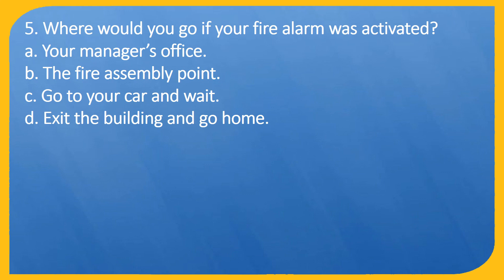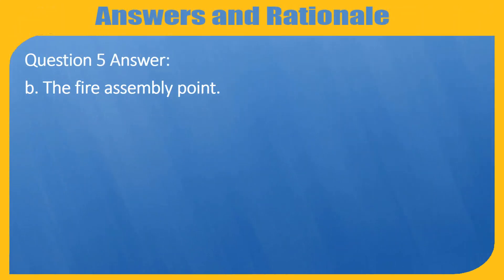Question 5 answer: B. The fire assembly point.